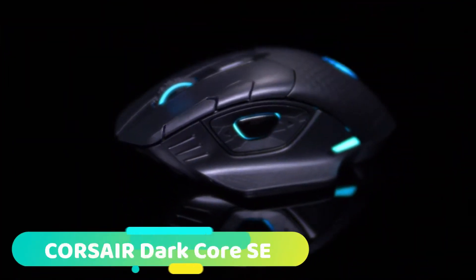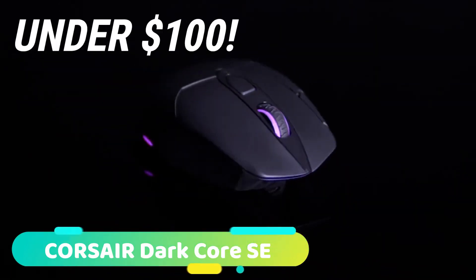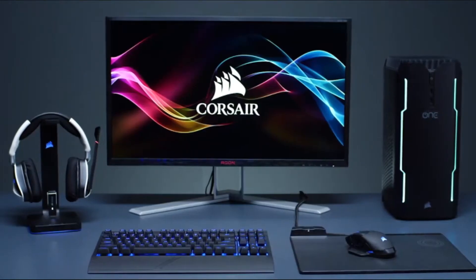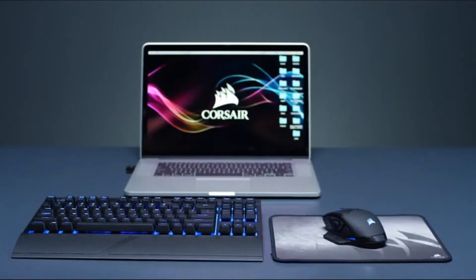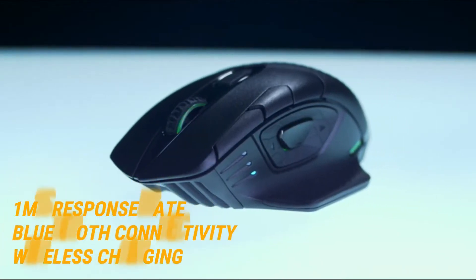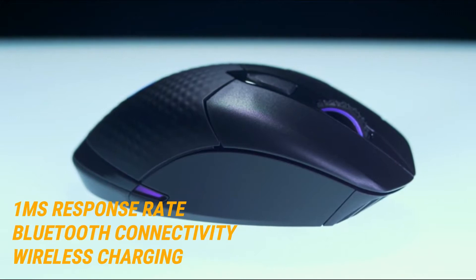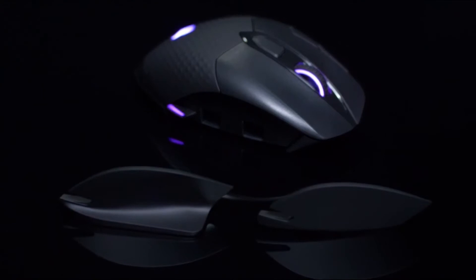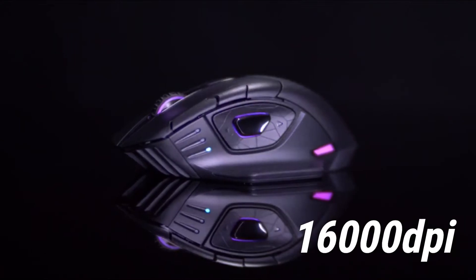At number 2 we have the Corsair DarkCore SE, the best wireless gaming mouse for buyers with budgets under $100. The DarkCore SE offers all of the many advantages of the Logitech G903 at a much more favorable price point. Like the G903, it features a 1 millisecond response rate, Bluetooth connectivity, wireless charging, and near-limitless customizability. Where the G903's optical sensor tops out at roughly 12,000 DPI, the DarkCore's custom sensor maxes out at 16,000 DPI, programmable in 1 DPI steps.